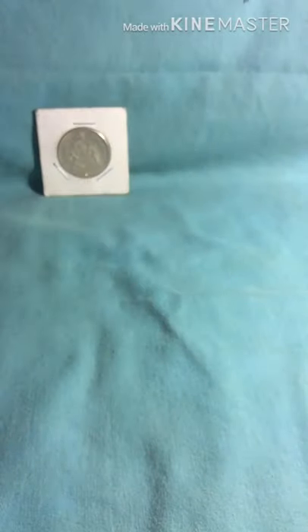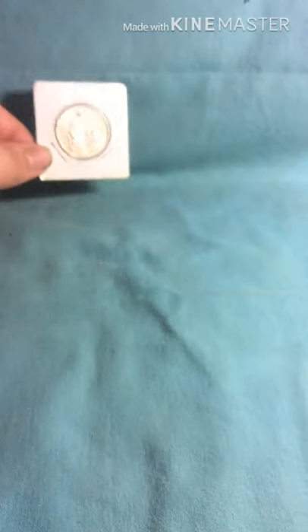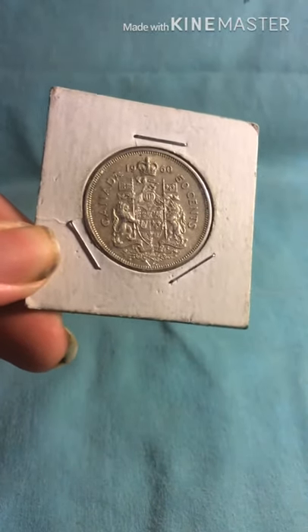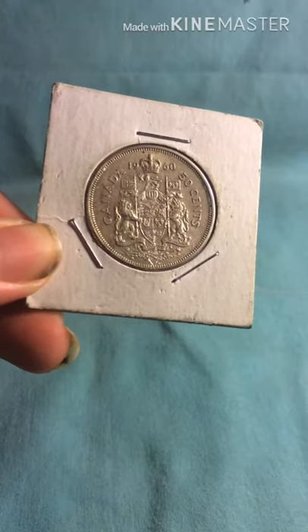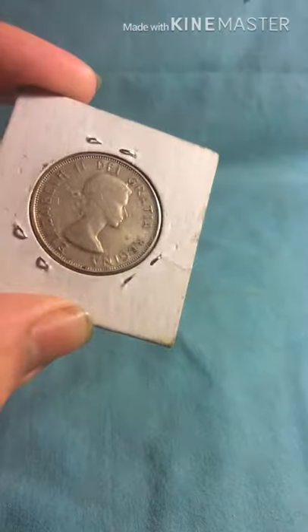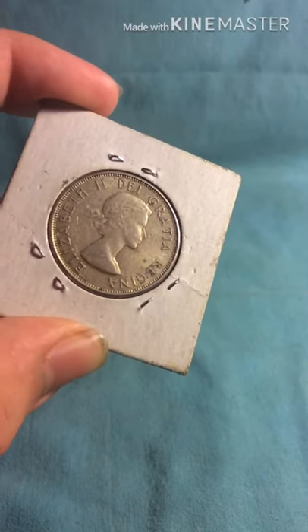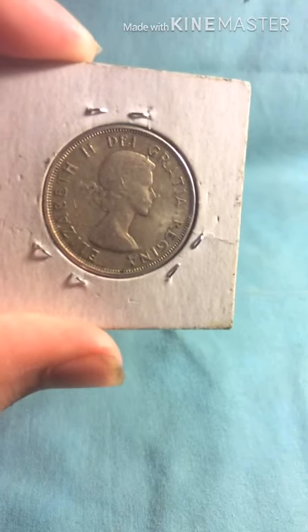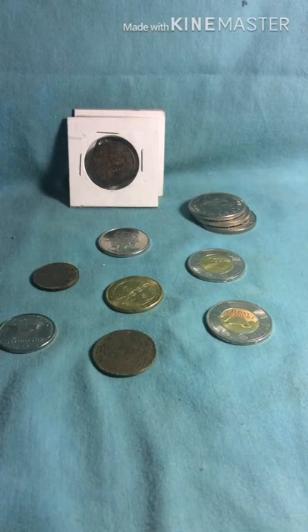And then last but not least for this Canadian silver is a half dollar, also known as a 50 cent piece, from 1960, and that has Queen Elizabeth II as her young portrait. So that's all I have for Canadian silver. In the next clip, you will see my non-silver Canadian coins.